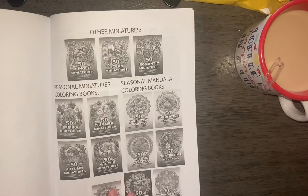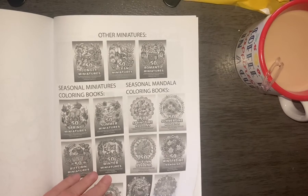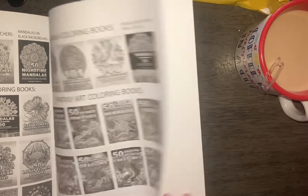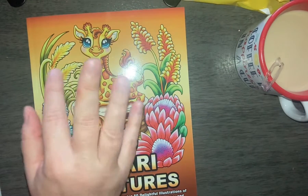And that is the end of the book. On the back it does give other books that she has. Like I told you, her line is fantastic, her paper is amazing, and she has lots and lots of books for a very affordable price. So again, this was 50 Safari Miniatures and I hope you guys like it as much as I do. Until next time — bye bye bye!